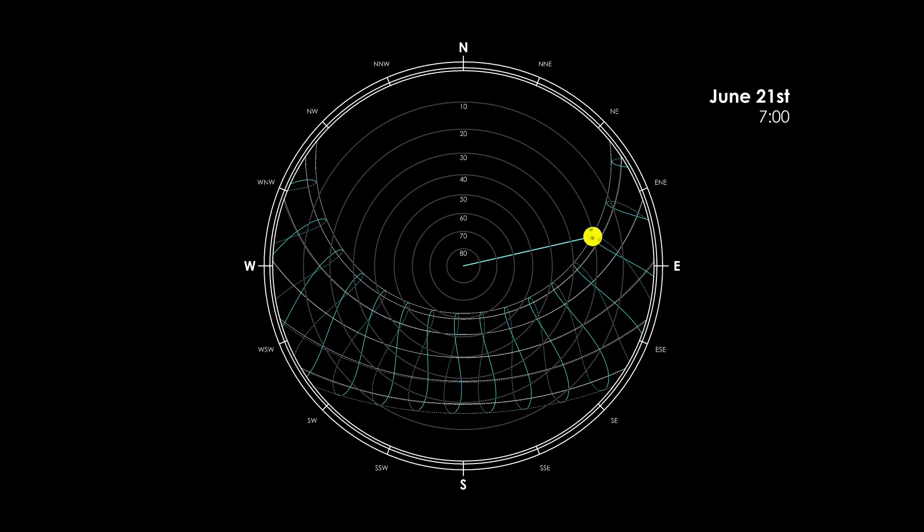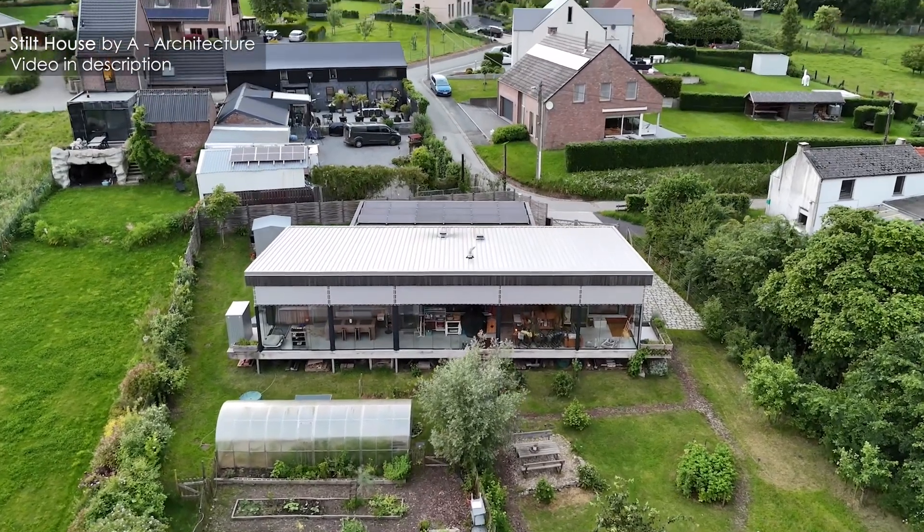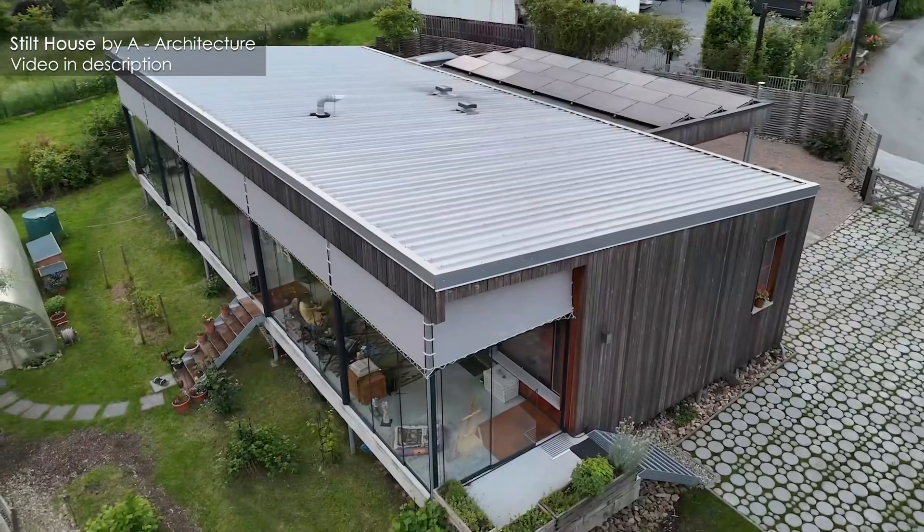Throughout this video I'll be illustrating precisely how the Sun moves, how we can track its movement, and I will then show a project we did that showcases why having this knowledge is so important when doing sustainable architecture.